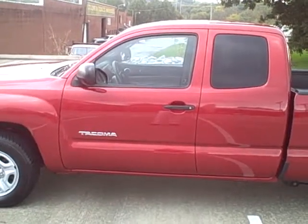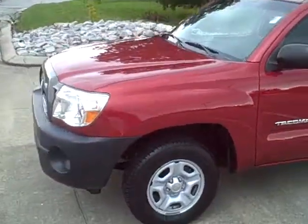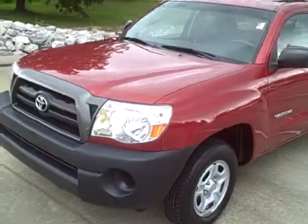This one we just got actually. It's a 2006 Toyota Tacoma, extended cab, crimson in color.